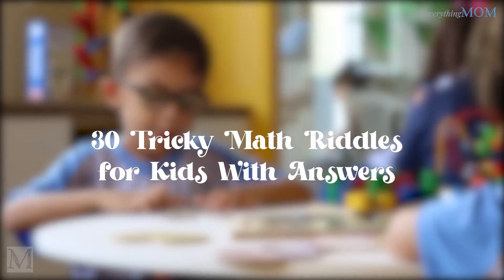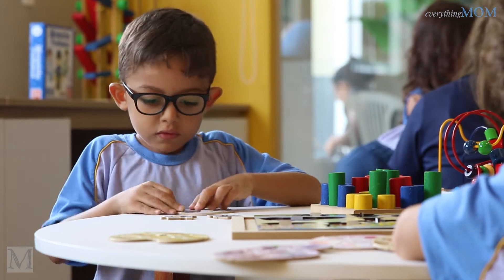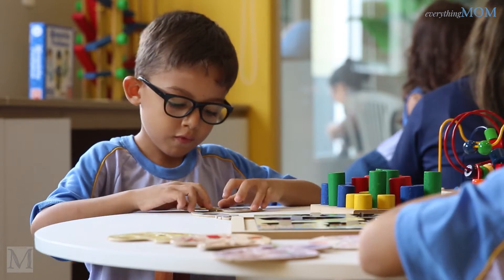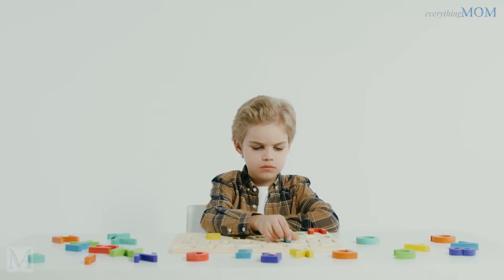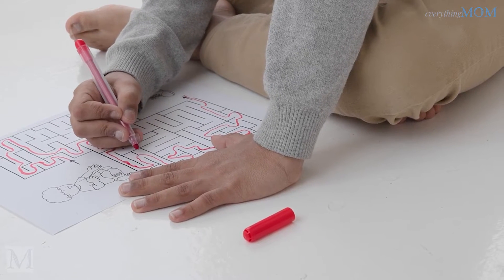30 TRICKY MATH RIDDLES FOR KIDS WITH ANSWERS. Hey kids! Are you looking for a good brain workout? Check out these 30 tricky math riddles with answers that will test your logic and problem solving skills. These math riddles are gonna make your head spin.